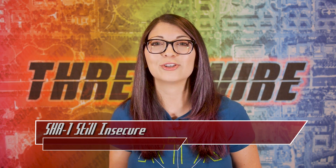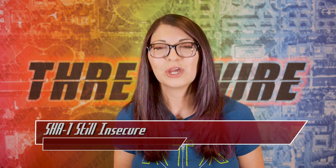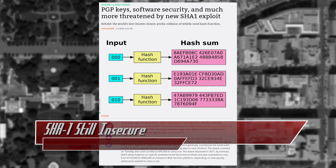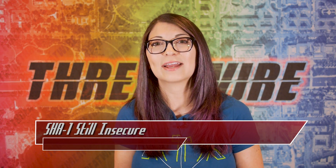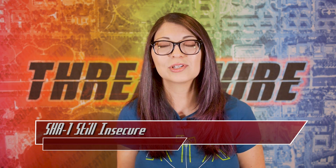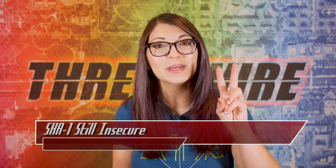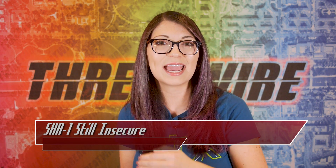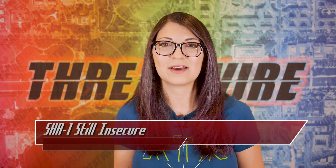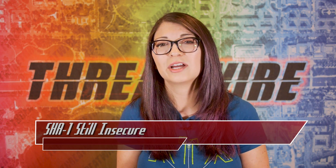SHA-1 is still used in applications outside of the browser, but some security advocates hope this newest research will change that. As of last Tuesday, SHA-1 was shown again to be insecure with a new attack. In this case, a collision attack gives an attacker more flexibility over previous techniques — they could create PGP keys to impersonate a target by producing the same hash for several inputs instead of just one, meaning two different messages or files could map to the same SHA-1 hash. The total technique costs $45,000 to implement, minimal compared to previous SHA-1 attacks that cost more than $100,000.